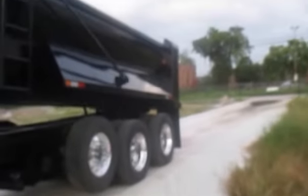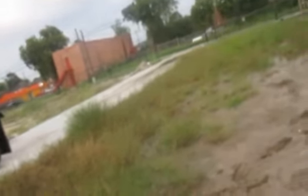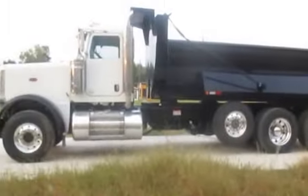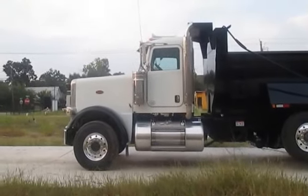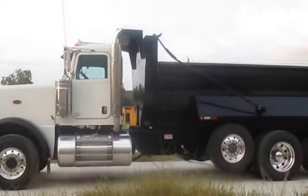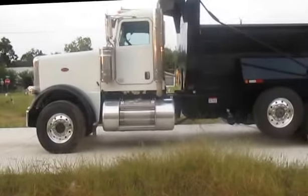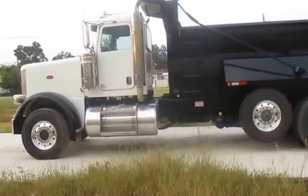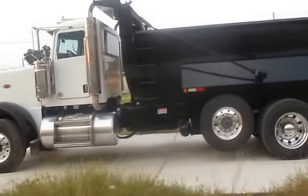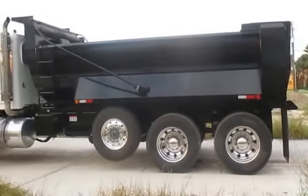Let's take a walk back here. As you can see, got about an 18-inch gap there between the cab and the bed. But the longer your wheelbase, in most states, the more weight you can carry.